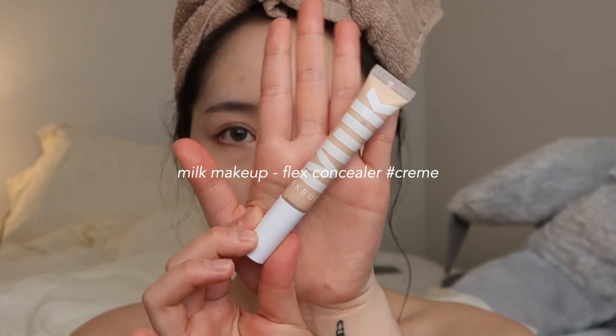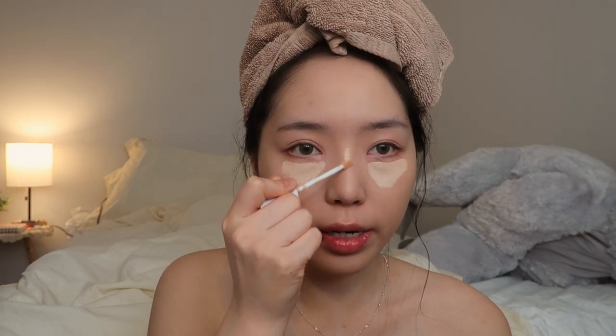I'm using the Milk Makeup Flex Concealer in Cream and I'm just going to apply that underneath my eyes. I've been more into Western style makeup lately — I always change between Asian or Western style. Also, I've been watching so many K-dramas. If you guys have any recommendations, please leave them down below. Like it's okay if it's old as long as it's not cringey. The dramas from maybe five years ago or more are so cringey, especially Boys Over Flowers — I used to love that drama but now I can't even watch it.